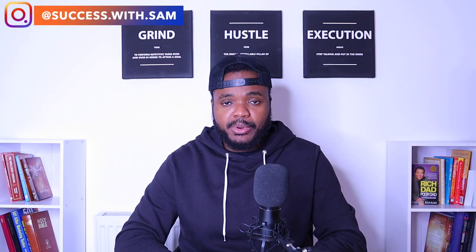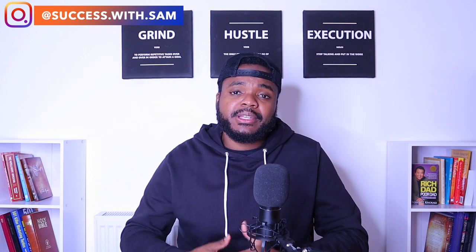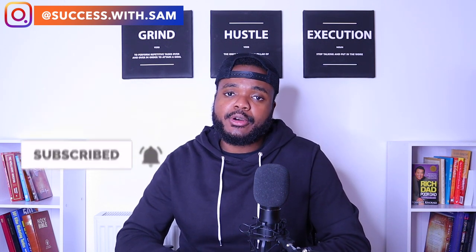If you find any value in it, don't forget to press the like button — it really helps out the channel and allows me to continue making content to help you guys with your e-commerce businesses. Don't forget to subscribe and hit the bell notification so that YouTube can let you know whenever I release a new video. Let's get right into it.